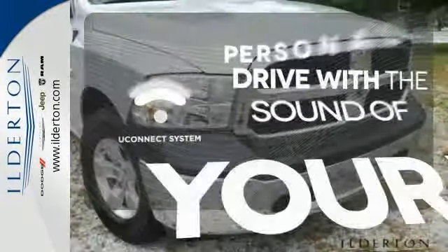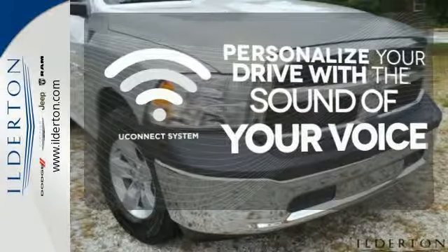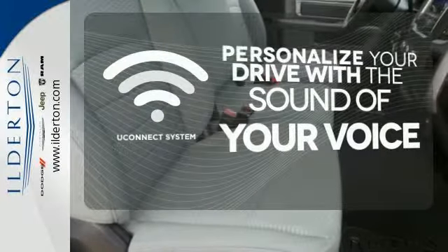The Uconnect system will allow you to control your music, hands-free calling, and so much more with just the sound of your voice.